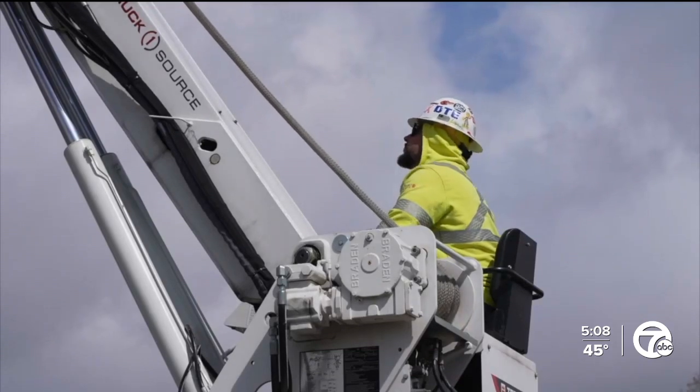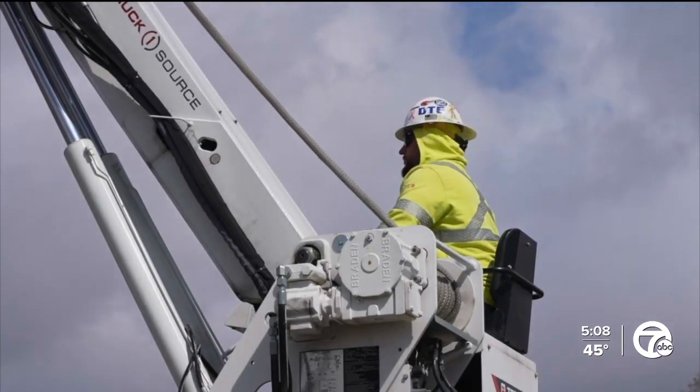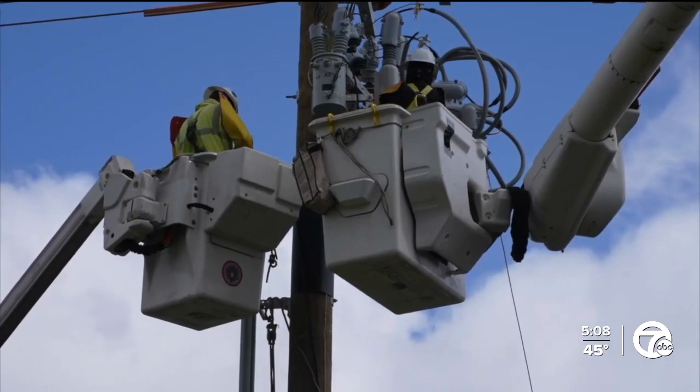Summertime when storms come through — when I was a kid, power outages were pretty, pretty common, honestly. Recently I'd say not as much. Tuesday, DTE crews were hard at work in their neighborhood as the company makes its transition to a smart grid.